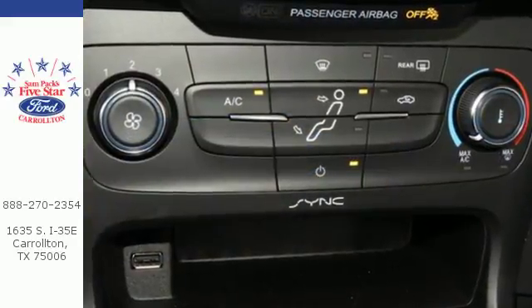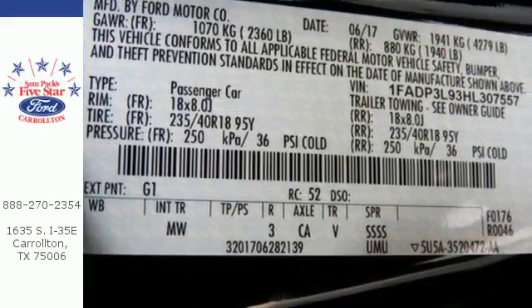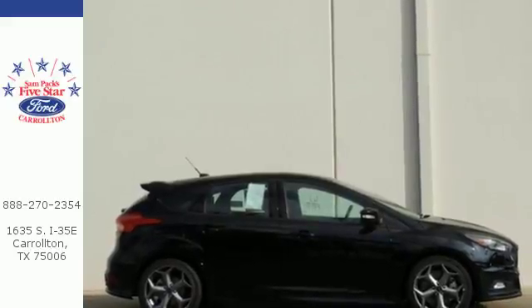The SYNC enhanced voice recognition communication and entertainment system and smart charging USB ports add to the joy, while the rear-view camera, MyKey, and automatic headlamps add convenience.